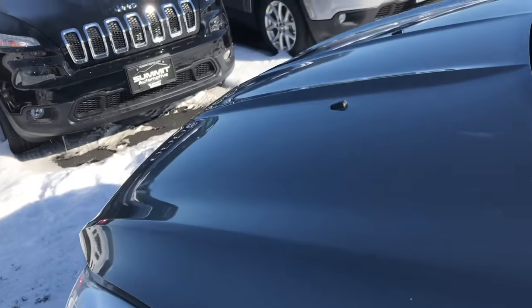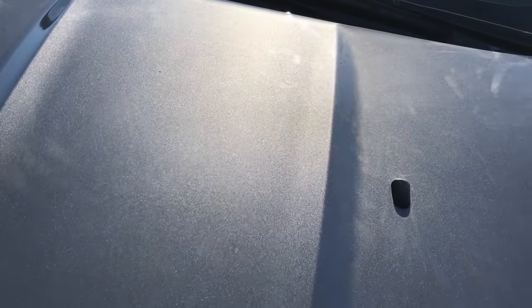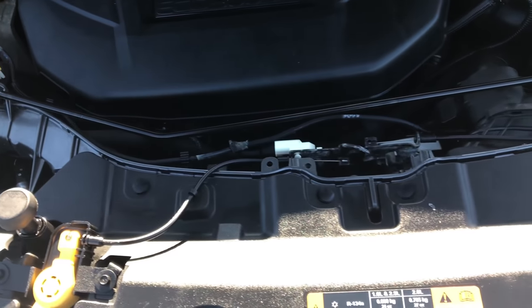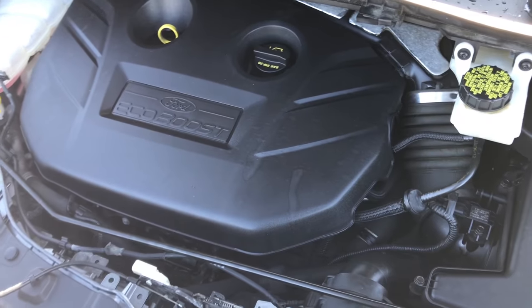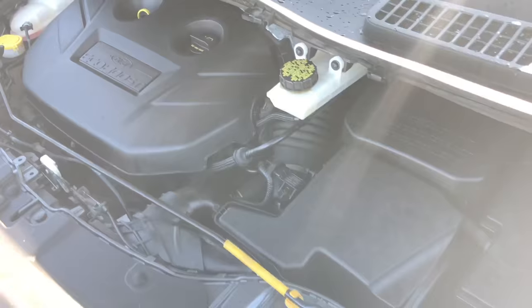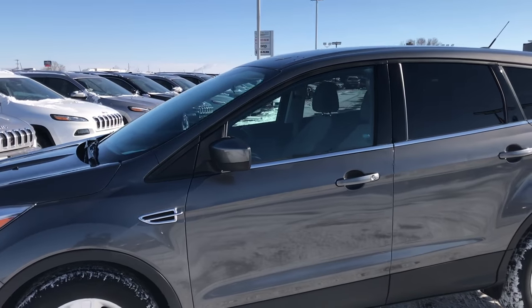Taking a quick look under the hood at the 2.0L 4-cylinder motor — the engine bay is very clean and it runs very smooth. This vehicle has been fully safetied and inspected by our service shop. It has a fresh oil and filter change, all the fluids have been checked and topped off, it has brand new brakes all the way around, and is mechanically 100% ready to go.